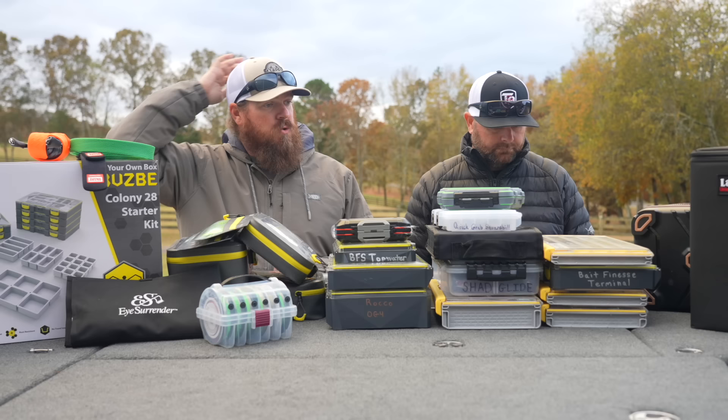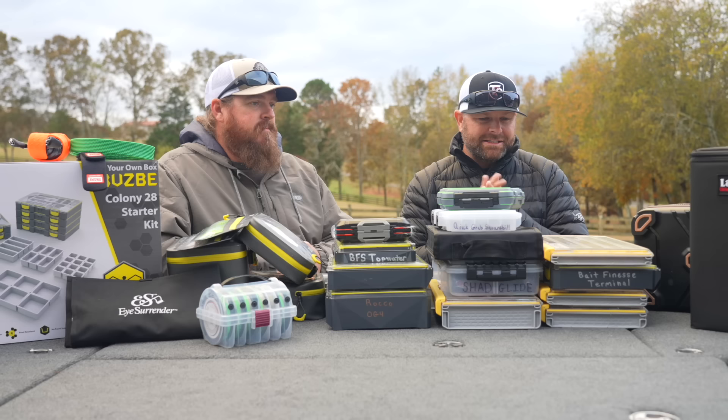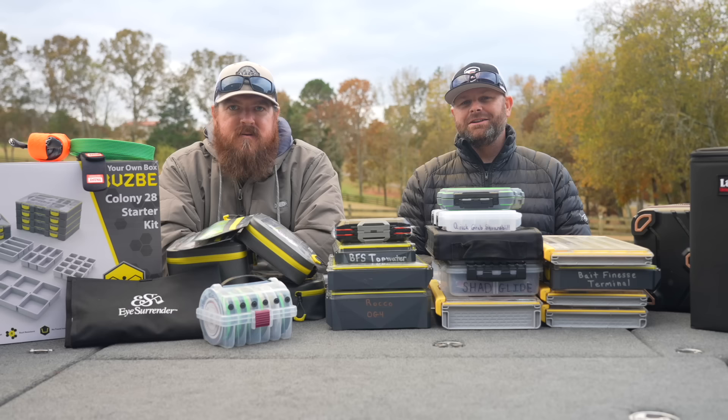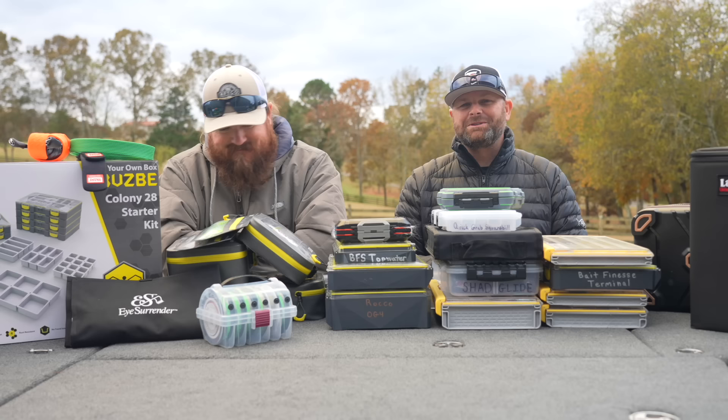We've got a whole bunch of stuff here — swim bait storage, hook storage, bait storage, soft plastics — we're going to roll through this by category. Let's start with terminal. Matt talked about rust — you don't want to go out and spend your hard-earned dollars on new treble hooks, upgrade all your stuff, and then get to the water and realize you've got a tackle box full of rust. I've had that happen; it sucks when you're throwing that stuff away.